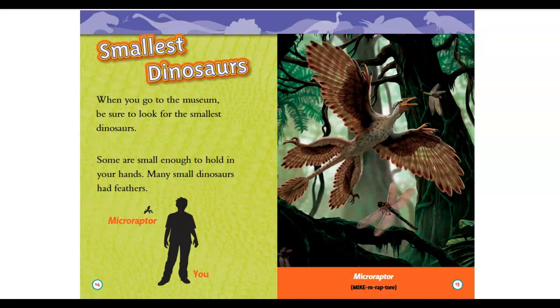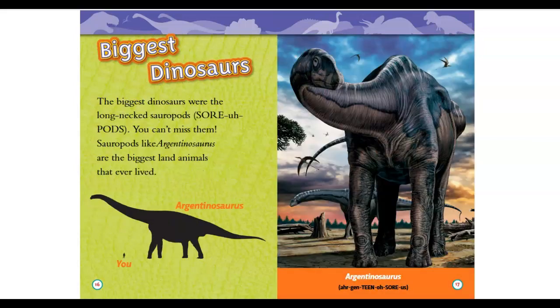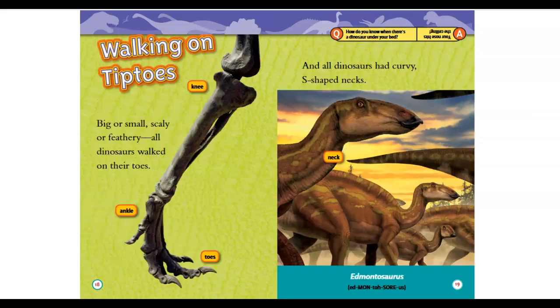Smallest dinosaurs: when you go to the museum, be sure to look for the smallest dinosaurs — some are small enough to hold in your hand. Many small dinosaurs had feathers. The biggest dinosaurs were long-necked sauropods — you can't miss them. Sauropods like Argentinosaurus are the biggest land animals that ever lived.